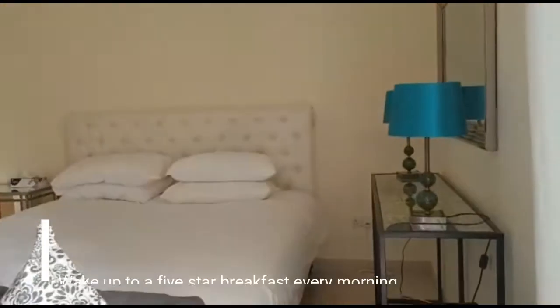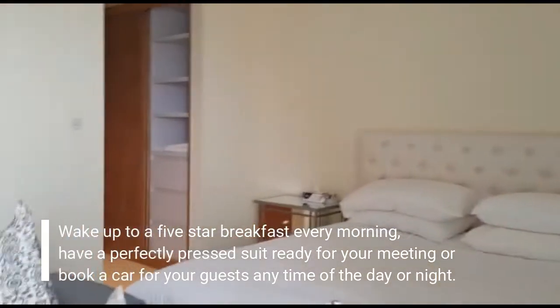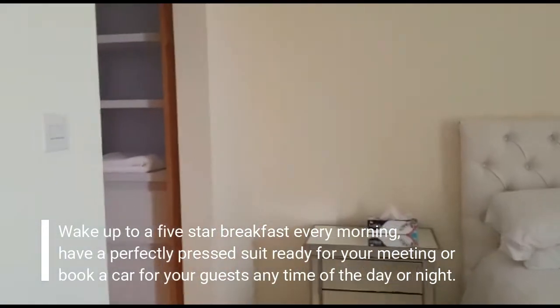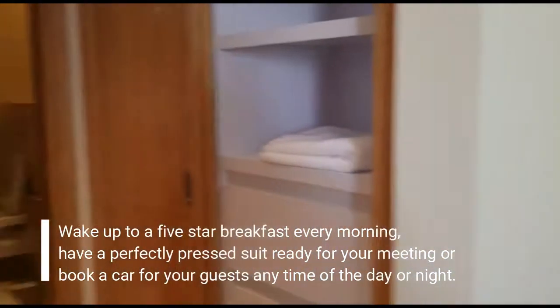From the balcony, this is your bedroom. The bathroom.